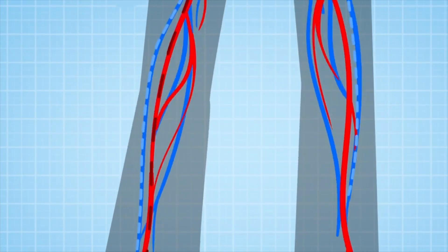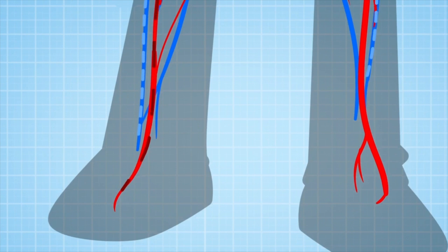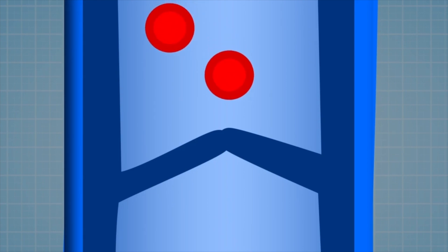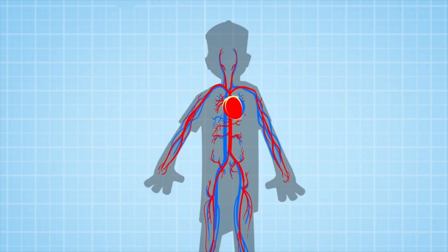Your heart pumps out blood to your feet with the help of gravity. But then, on its way back up to the heart, your blood passes through valves, which are like little doors slamming shut to stop the blood falling back down the wrong way.